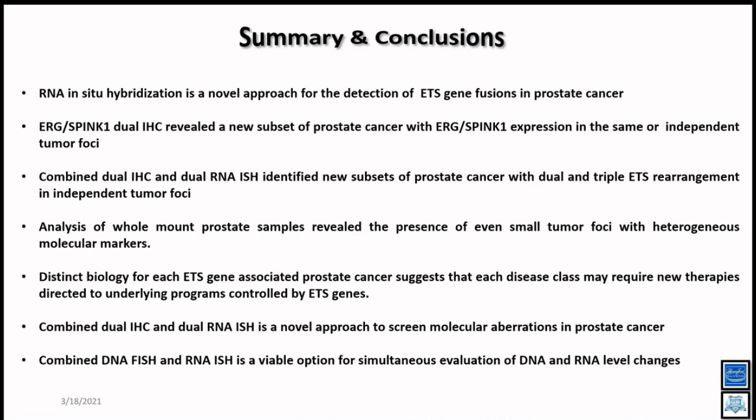If you have fresh frozen tissue, you can also do RNA-ISH on that. There's no limitation. And if you have a touch prep specimen — which pathologists or clinicians may want for quick results — you can do RNA-ISH on that as well.